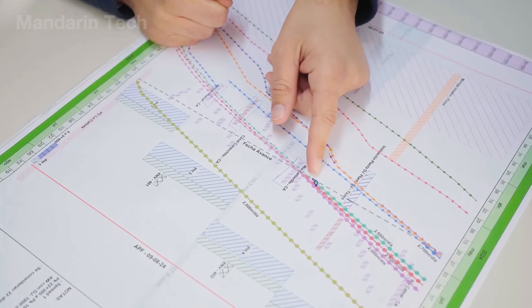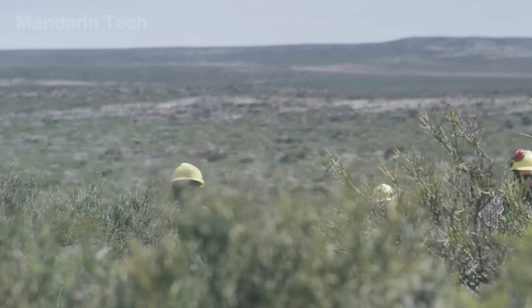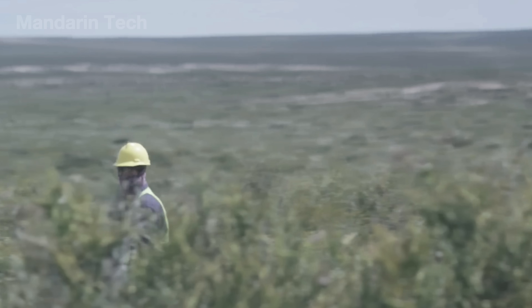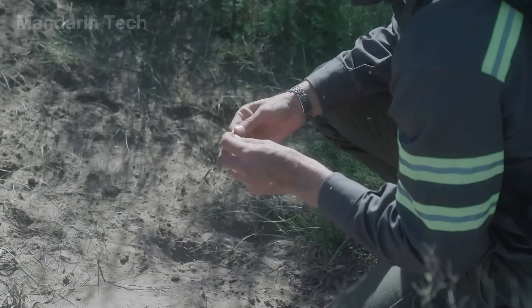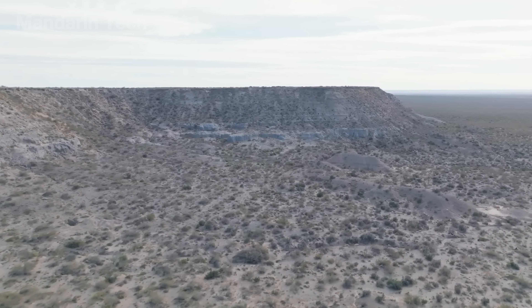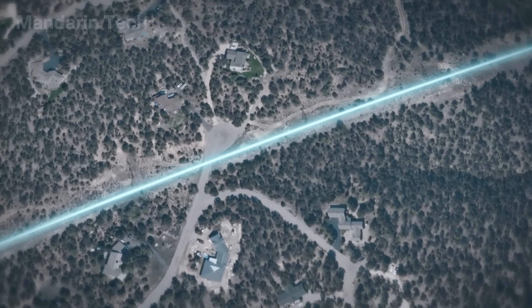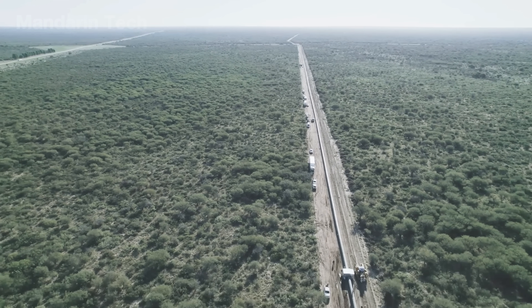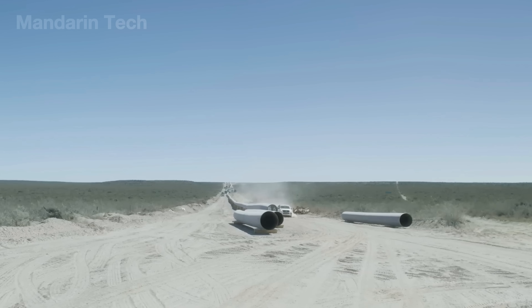At the same time, survey teams establish the exact pipeline route across the desert. Using GPS systems, total stations, and terrain data, the alignment is marked directly on the ground with stakes and visible paint. This stage ensures the pipeline follows the most stable and efficient path, avoiding weak soils, shifting sand zones, and areas prone to erosion. For pipelines stretching hundreds of kilometers, accurate routing is critical to long-term structural integrity.